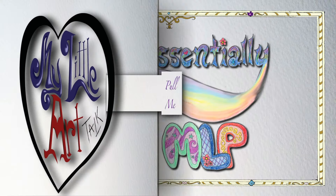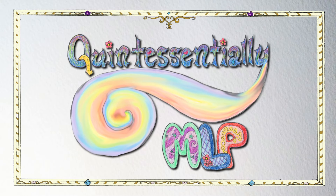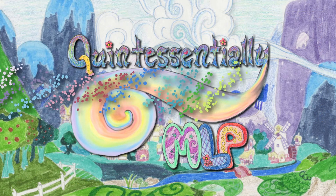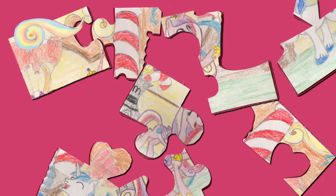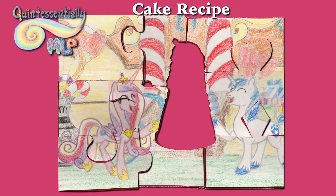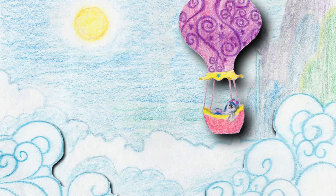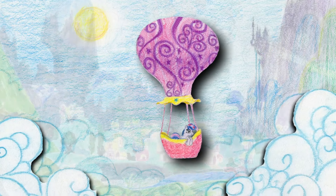My Little Art Talk. Quintessentially MLP. In the last episode, I mentioned how Ponyville was made up of pastel colors and flowing curves. This is true, but it misses an essential ingredient in making something quintessentially MLP — I mean the look of this show during the happy, comfortable segments.